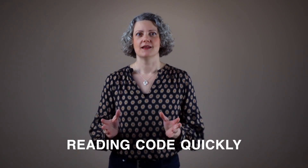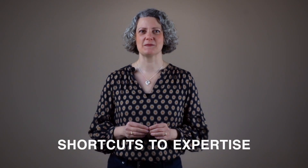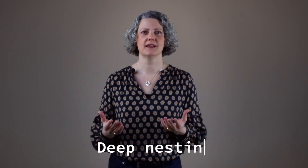Reading code quickly is a useful skill for a developer and some people are better at it than others. But there is good news — there are shortcuts to expertise. There is a part of your brain that works a bit like an AI, and you can use it to train new skills quickly. Spotting code smells like deep nesting is a code reading technique and it lends itself to this learning approach.